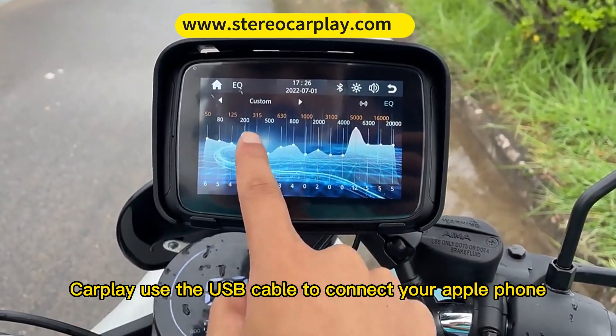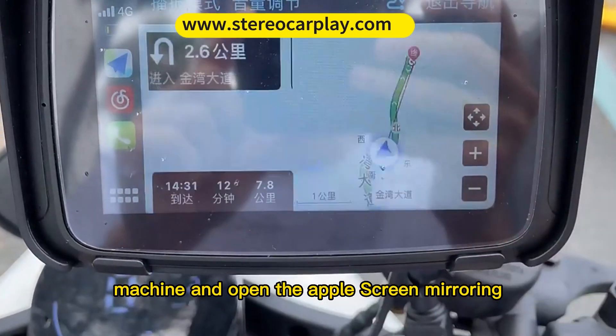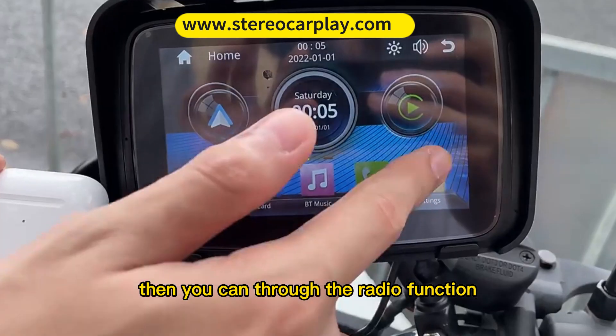CarPlay — Use the USB cable to connect your Apple phone, or connect your phone hotspot to the machine and open Apple screen mirroring. Then you can use the radio function.